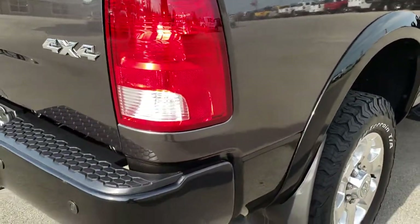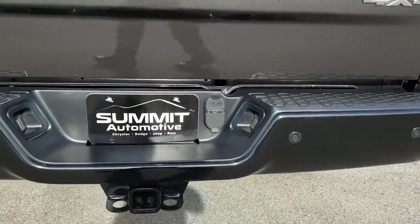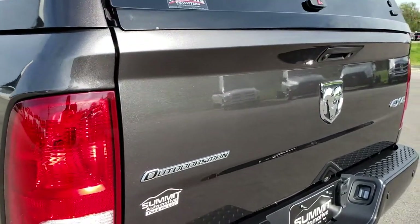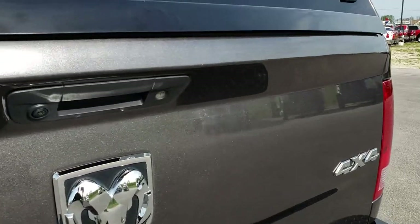As we come around to the back, the rear bumper is in excellent condition — no dents or dings. Full towing package which includes the receiver with 4-pin and 7-pin wiring. The tailgate is in excellent condition as well.